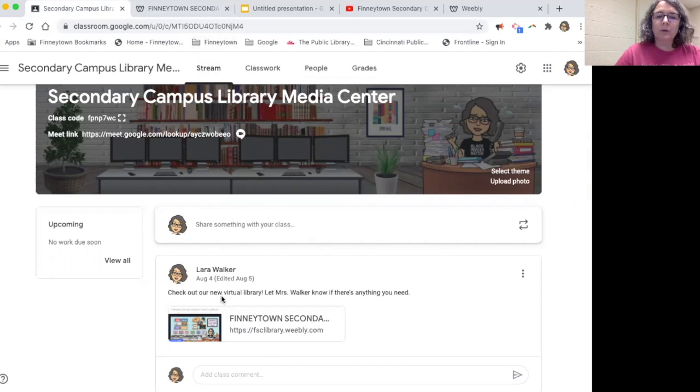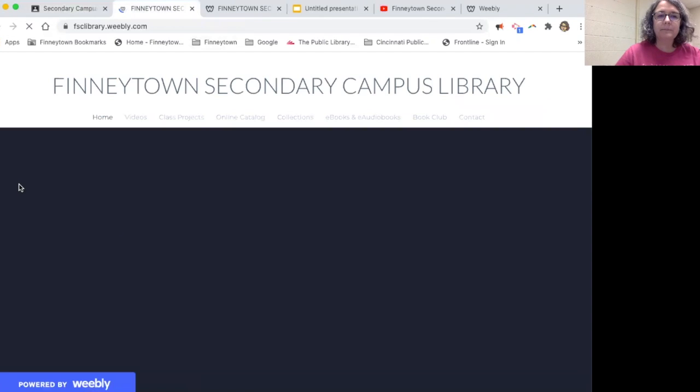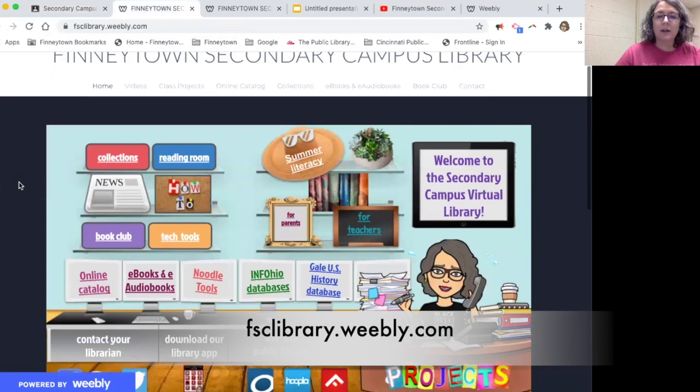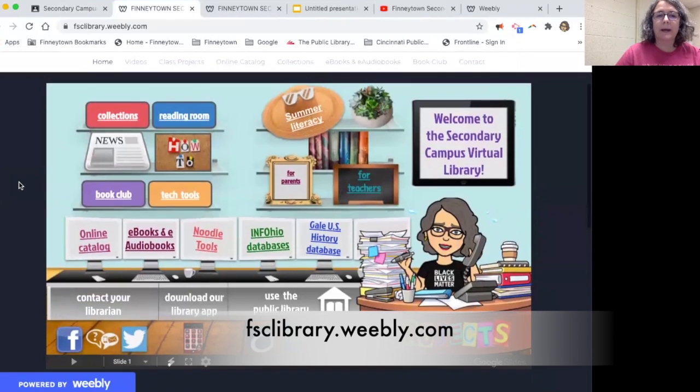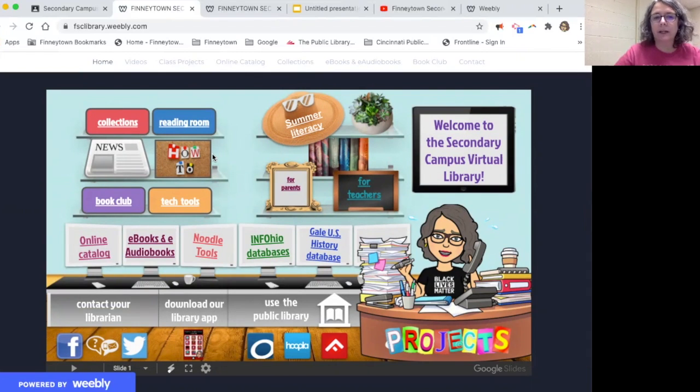Down here, the very first post — I'm going to try and keep it at the very top — is the link to the new library website. There's a lot to explore here. The how-to section is a work in progress, so I'll be creating some instructional videos walking you through various things having to do with the library. Stay tuned to that, but for now I want to show you this online catalog.